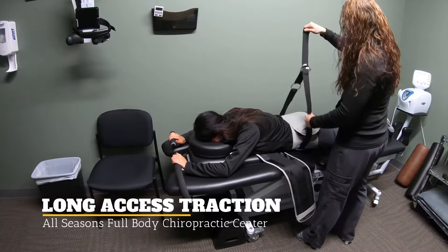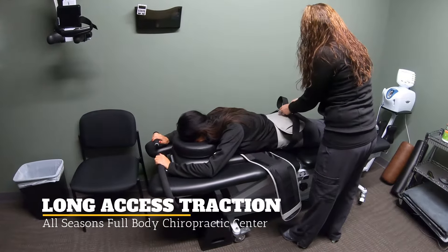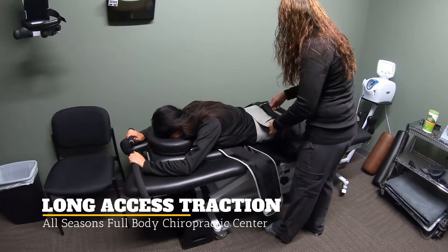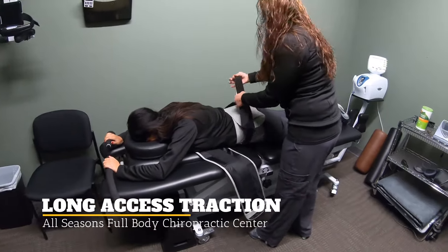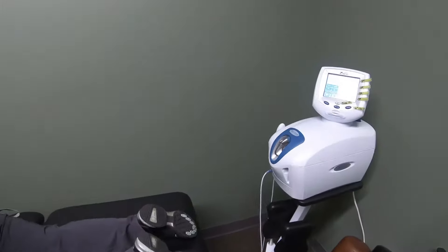This is the long axis traction we have in the office. Right now we are getting Lindsay set up to traction her lower back. She'll be getting all tied down there, and we'll go over some of the different settings here.